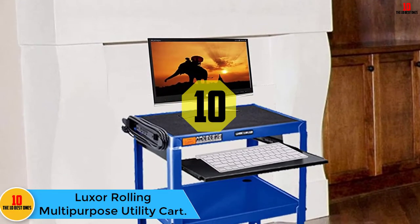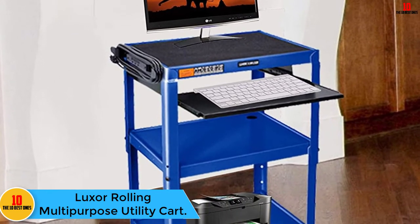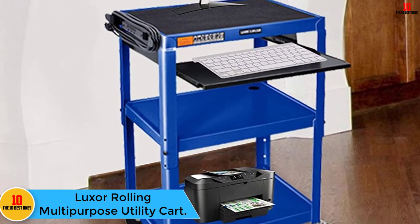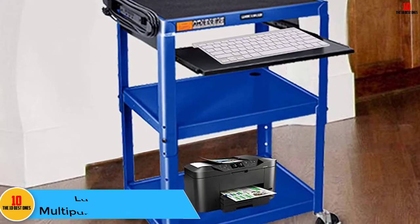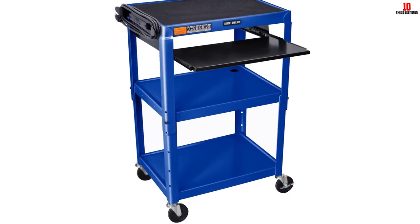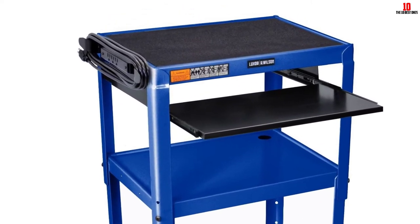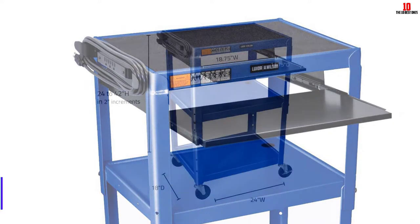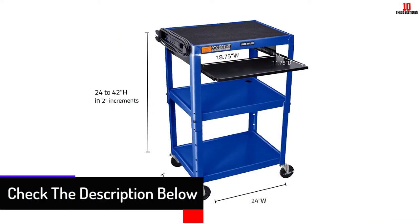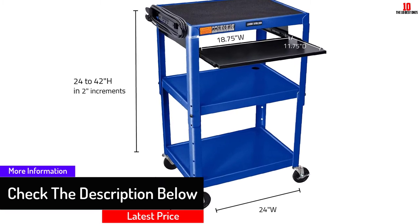Starting at number 10, we have the Luxor Rolling Multi-Purpose Utility Cart. If you want a computer cart that lasts long and has great features, the Luxor Rolling Utility Cart is the best choice for you. It is a steel rolling cart designed to have a high-quality feel. The shelves are made with powder coat paint that makes it more durable. The shelf measures 24 inches by 18 inches and has a hole so you can easily pass the cables.